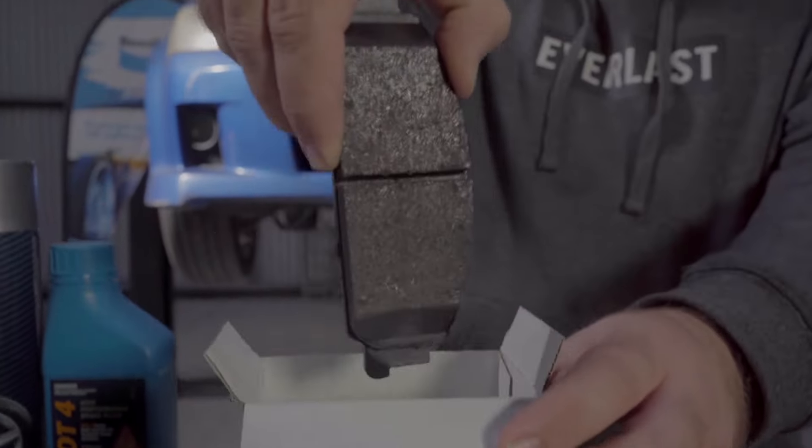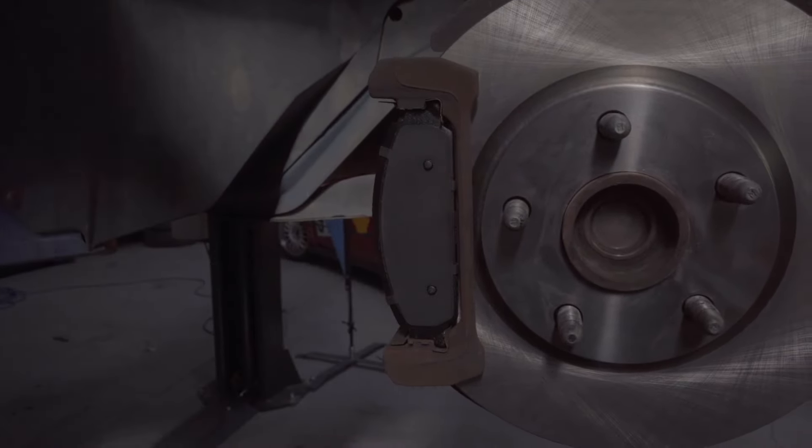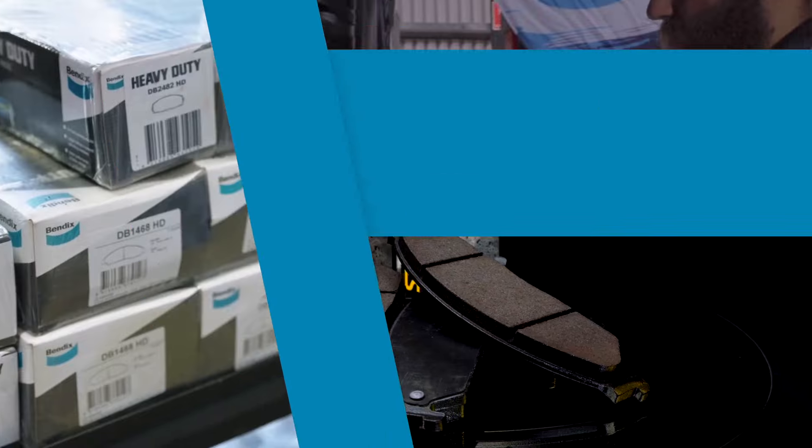Bendix SRT Brake Pads also feature shims coated in a unique nitrile rubber coating for reduced noise and vibration damping, making for quieter performance braking. Fit Bendix SRT Brake Pads, available from all good Bendix stockists.